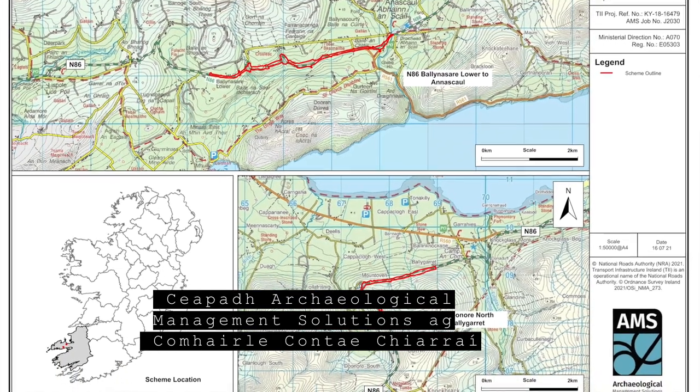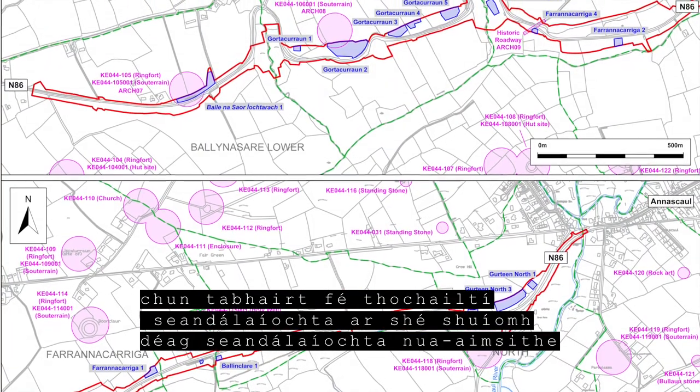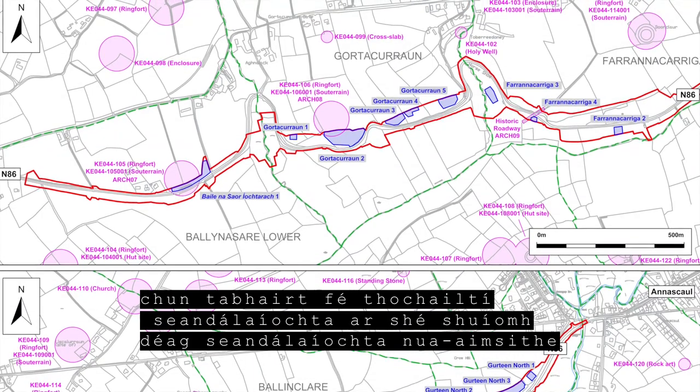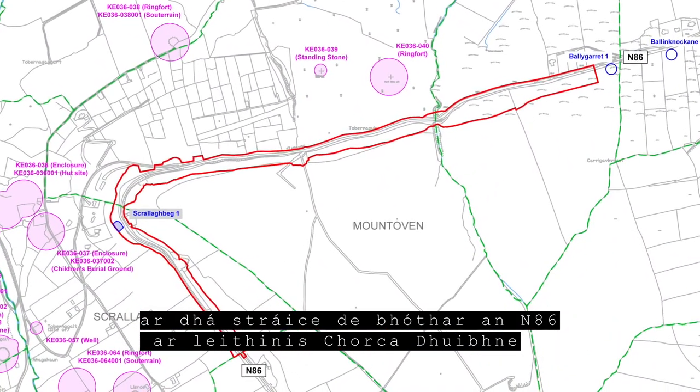Archaeological Management Solutions were appointed by Kerry County Council to undertake the scientific excavation of 16 previously unknown archaeological sites along two sections of the N86 road on the Dingle Peninsula.